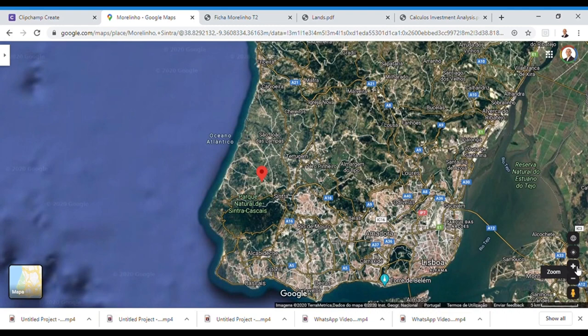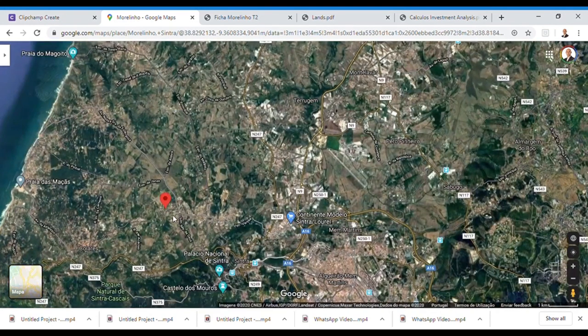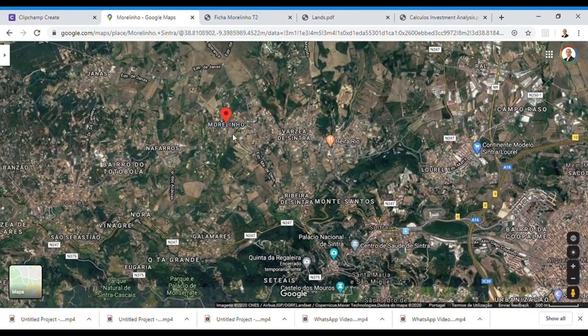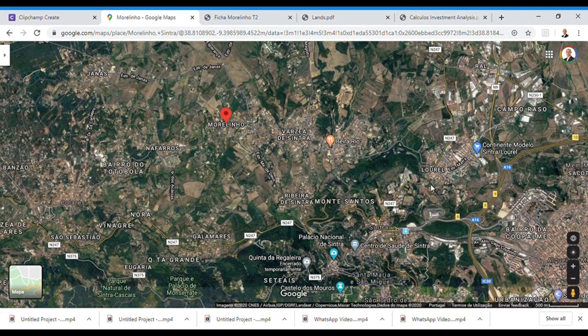We will now analyze the location of the plots in this specific project. The area is called Muralinhos, a municipality within Sintra, very close to the center of Sintra where all the attractions — the palaces and monuments — are located. In just 5 to 10 minutes you can reach the center of Sintra, and in 10 minutes you can access the main highways connecting you to the north and south of Portugal.